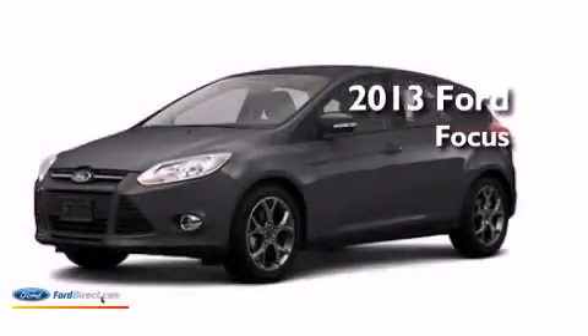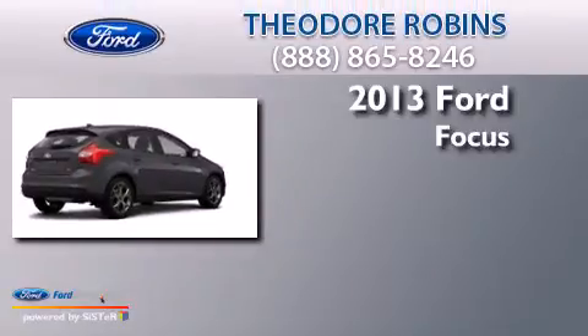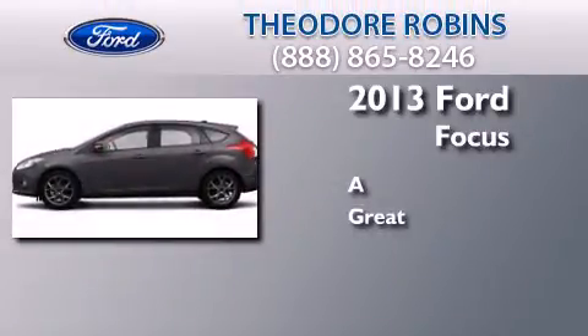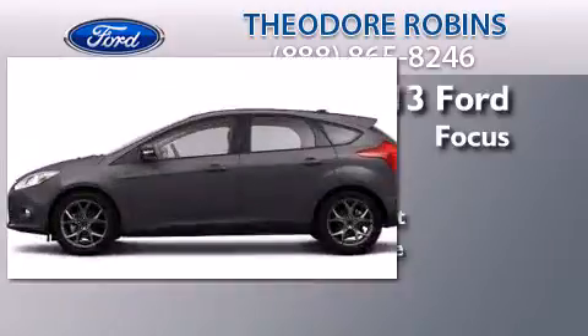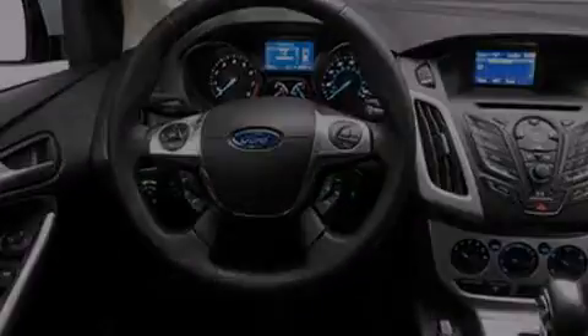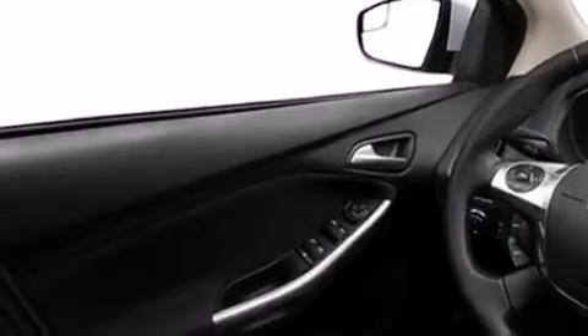This is a brand new 2013 Ford Focus. Its top features include speed-sensitive volume controls, a multi-link rear suspension, traction control and stability control systems, aluminum wheels, and a tire pressure monitoring system.